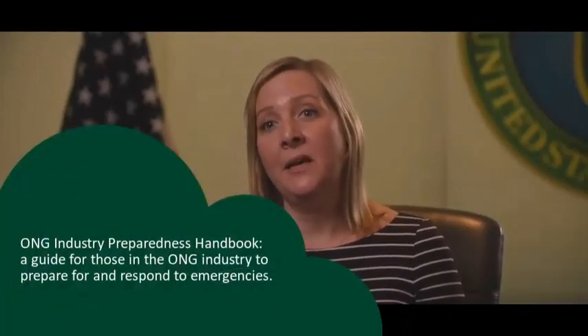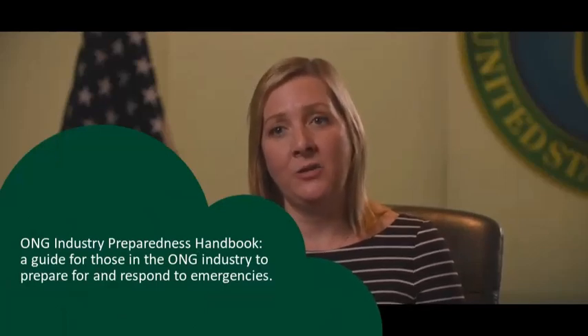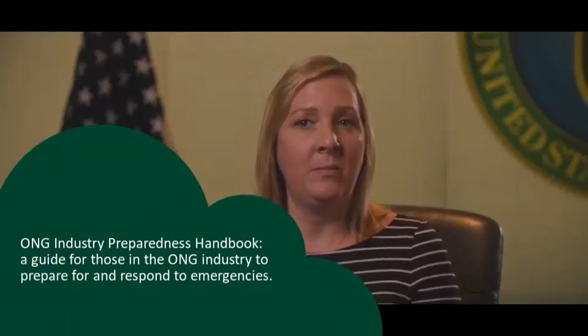We really encourage everyone to get engaged early and often, and that's why we participate in things like this. Our state offices are out there to engage with states to make sure they understand the complexity but also the importance of the energy infrastructure in the region. The physical operations of natural gas production, transmission, and distribution make the system inherently reliable and resilient.